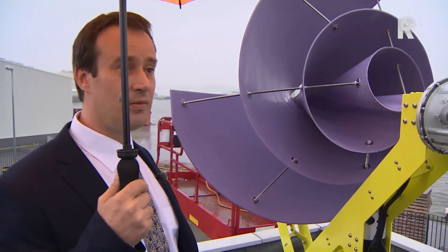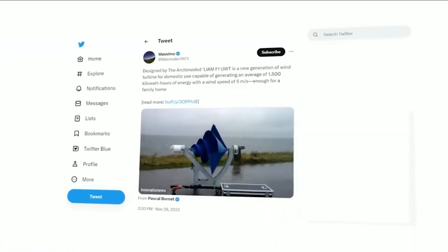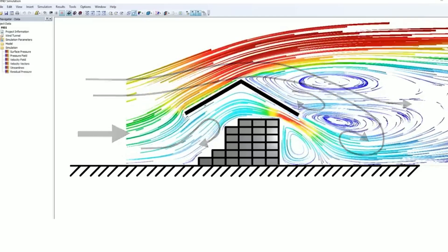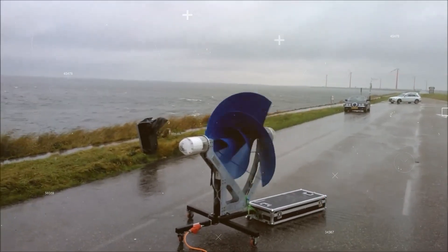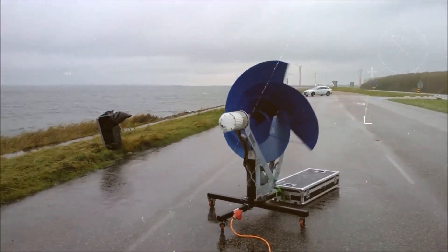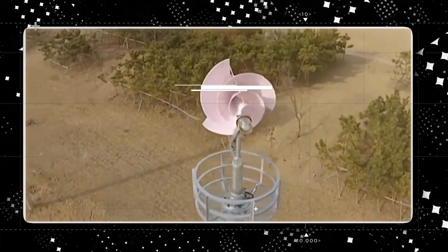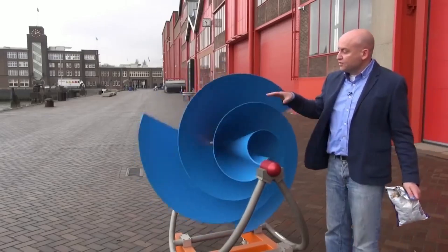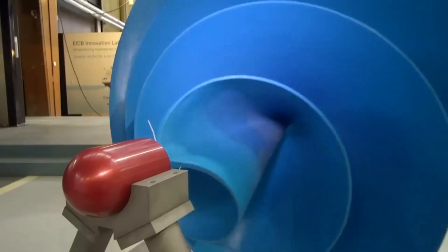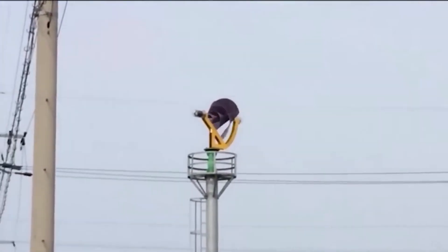The Liam F1 wind turbine has a remarkable design inspired by the natural spiral shape of the nautilus shell. This unique shape allows the turbine to capture wind from all directions, harnessing it and converting it into rotational motion. The rotational motion generated is then utilized to drive a generator, which produces electricity. What makes this turbine even more special is its self-adjusting mechanism, which ensures the Liam F1 always aligns itself with the optimal wind direction, maximizing performance at all times.